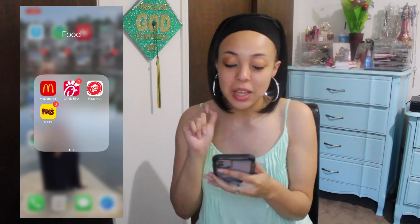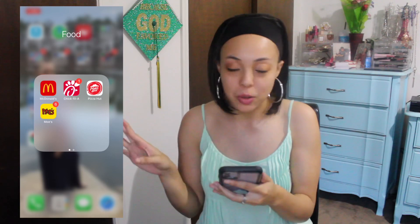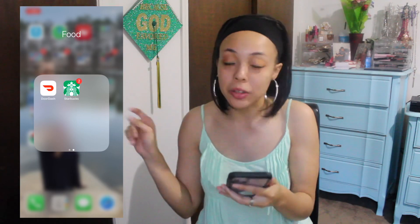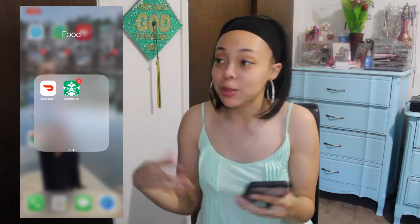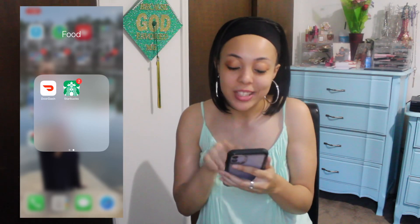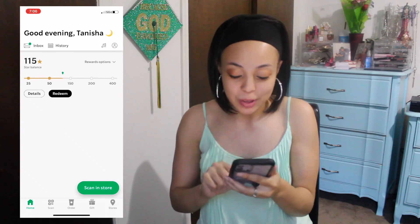So McDonald's, Chick-fil-A — love Chick-fil-A — Pizza Hut, and Moe's. I love Moe's. Their queso is like the best queso. It's better than Chipotle, it's better than Taco Mama. Then DoorDash — I love DoorDash. Not right now during Corona, but I love DoorDash. And then of course I have Starbucks. I cannot have a phone and not have a Starbucks app. I have to have my Starbucks app so I can get that 50% off on Thursdays.